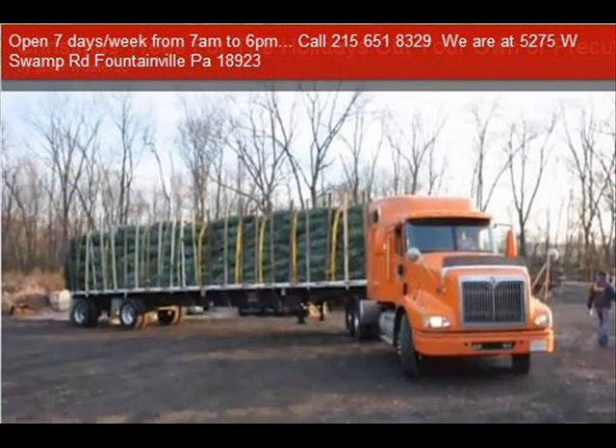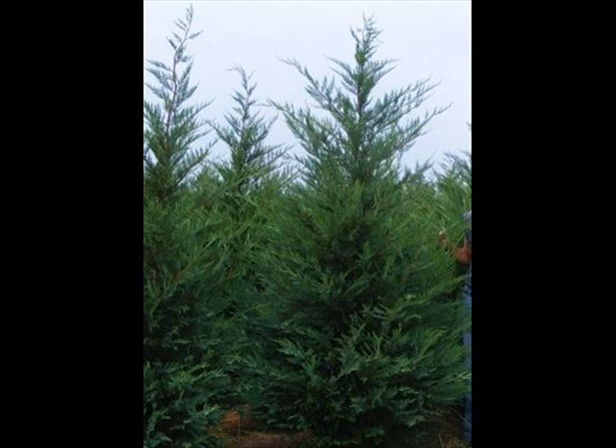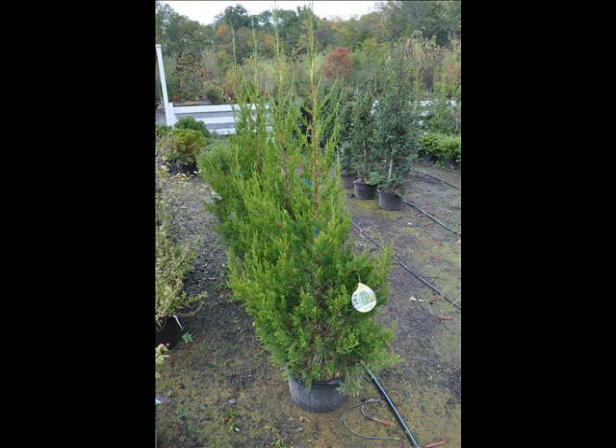We also have Forsythia, Common Lilacs, Japanese Lilacs, Peking Lilacs. We also have Nannyberry, Ninebark, and things such as Russian Olive, which some people think is invasive. We do sell a wide range of trees and shrubs including Winterberry Holly. Give us a call at 215-651-8329 — we do deliver and we deliver and plant.